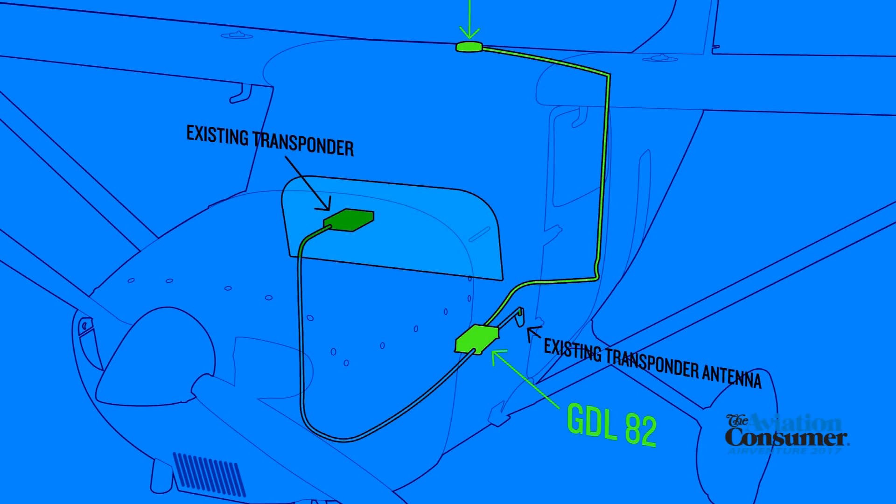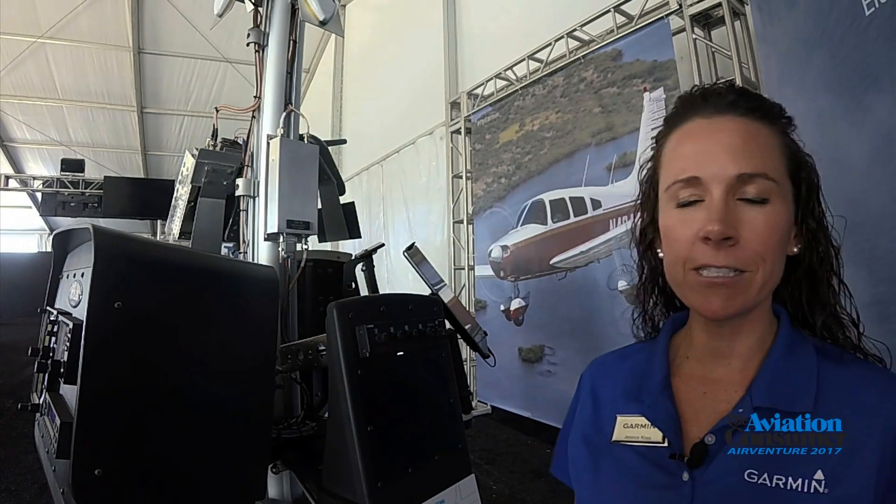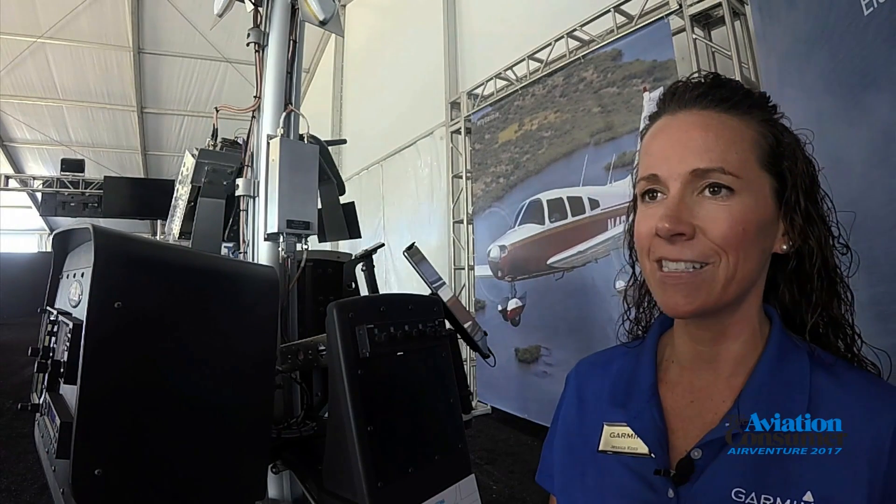The installation is streamlined with the GDL82, which installs in-line with the aircraft's existing transponder wiring and antenna. It also utilizes auto-squawk technology, which syncs the transponder code with the GDL82, so there's no need to install a dedicated UAT control panel.